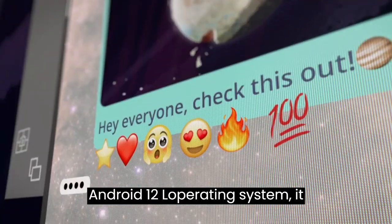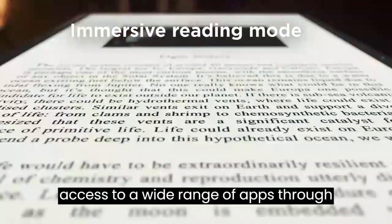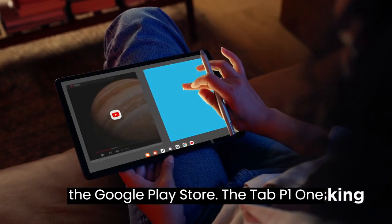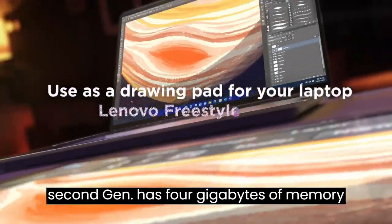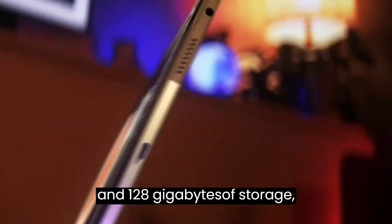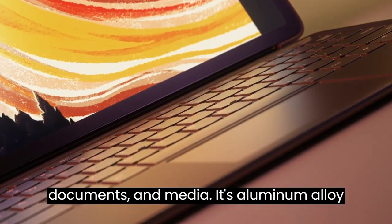Running on the Android 12L operating system, it provides a user-friendly interface and access to a wide range of apps through the Google Play Store. The Tab P11 2nd Gen has 4GB of memory and 128GB of storage, offering ample space for files, documents, and media.